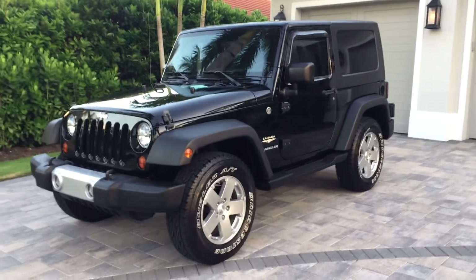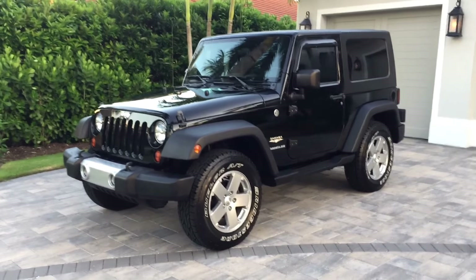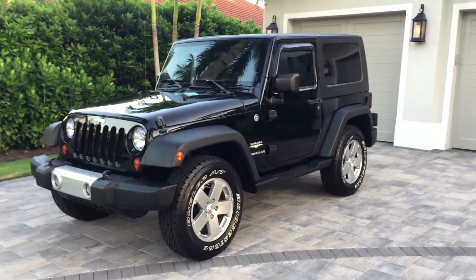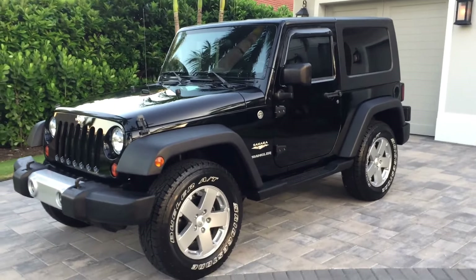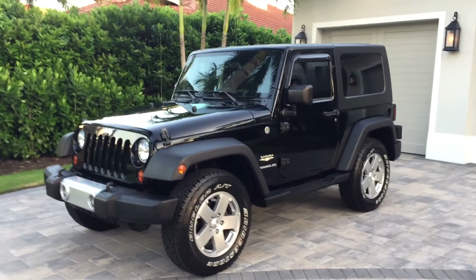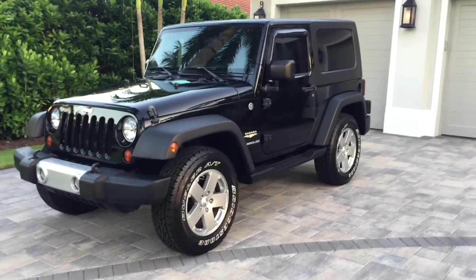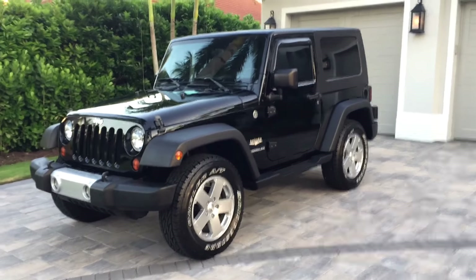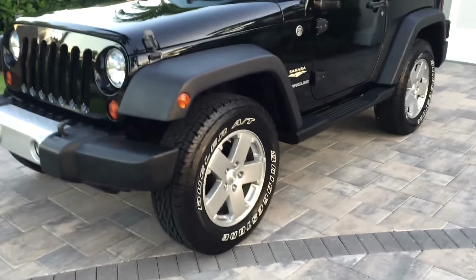There are a lot of similarities between the Jeep they drove around back then and this Jeep today, although of course they are completely different. You can see this is a Sahara model — slightly upmarket with a few more options. It's got the removable three-piece hardtop; you can pop off what's essentially T-tops up front in a hurry without having to take the whole thing off. It's got big alloy wheels and very fresh Bridgestone Dueler tires with tons of meat left on them.